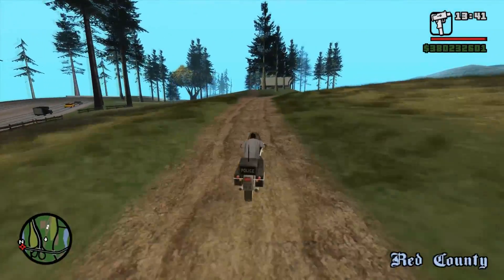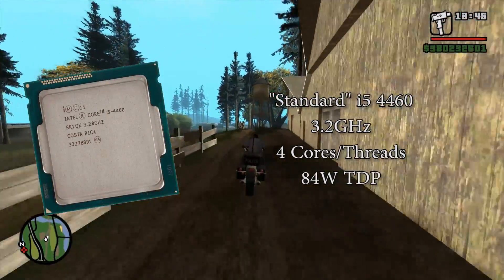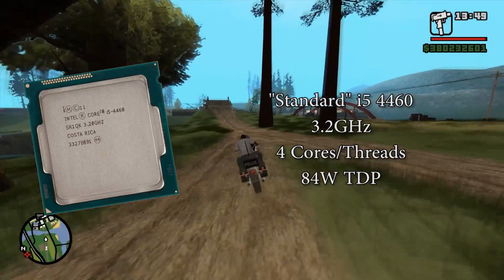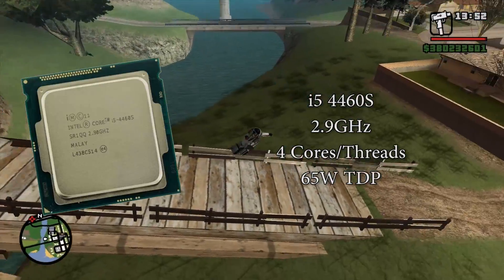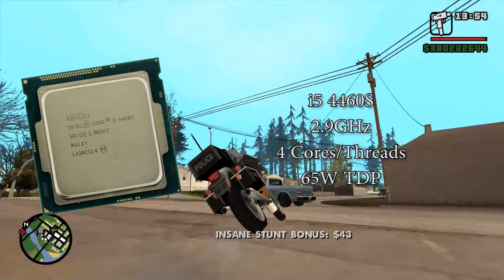The standard i5-4460, the one that I use, is clocked at 3.2GHz, features 4 cores and 4 threads — which doesn't change across all variants — and has an 84W TDP. The 4460S is clocked at 2.9GHz but matches the turbo speed at 3.4GHz, and features a 65W TDP.